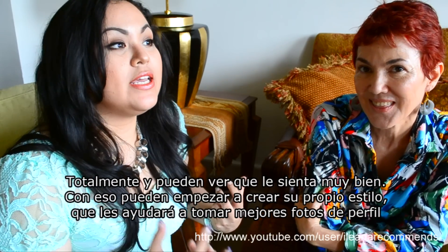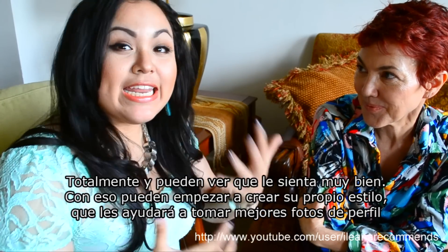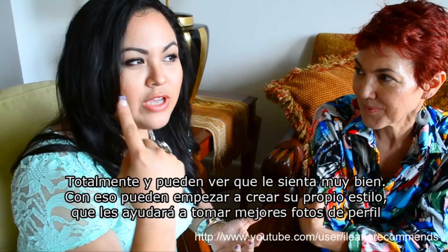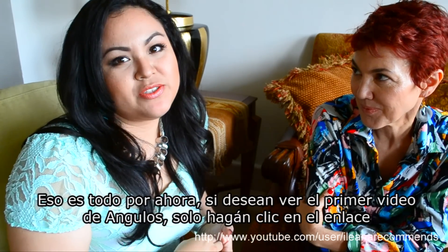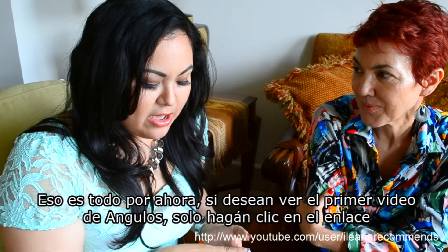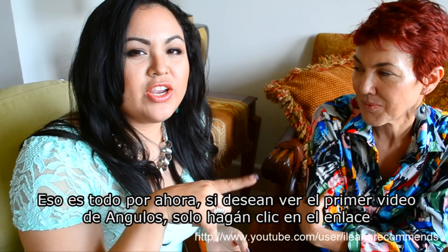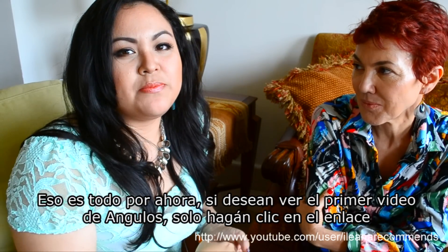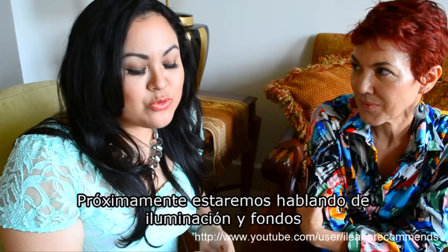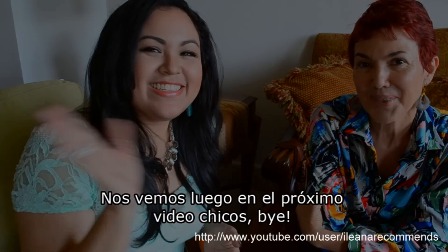I love that, and I think with that you can start creating your own look and how you're going to appear in your profile pictures. If you want to check out the first video we did on angles, click right here — I'll put a link in the video or in the info box below. Stay tuned for the next one: we're going to talk about lighting and later background. See you guys later, bye!